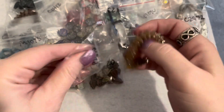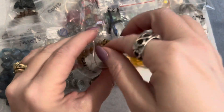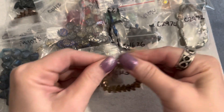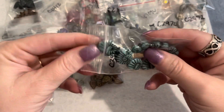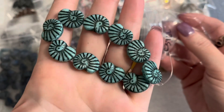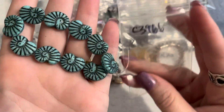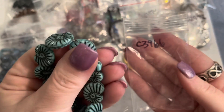The next strand goes back to the sea theme — it's a nautilus shell bead in tiffany green with a black wash. These are beautiful — a dollar seventy-five for this strand. Oh those are so pretty — love those shell beads.